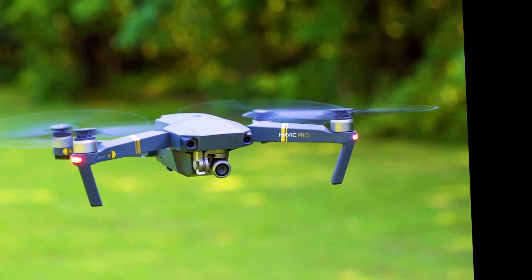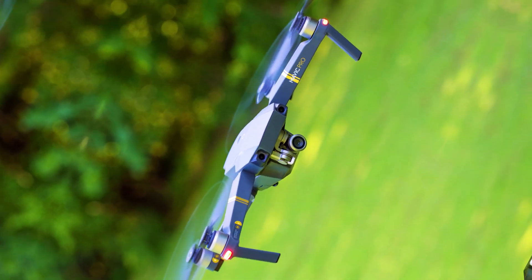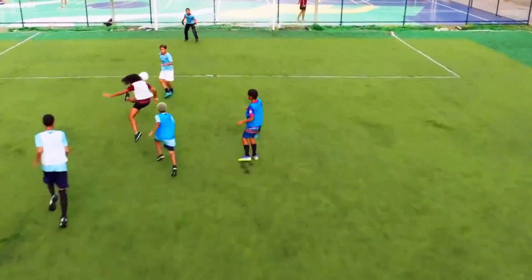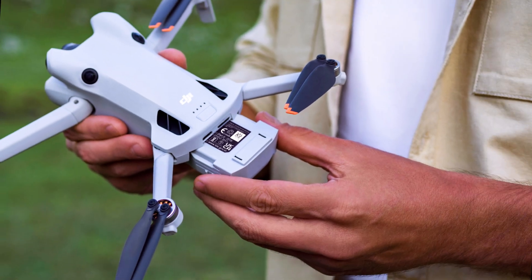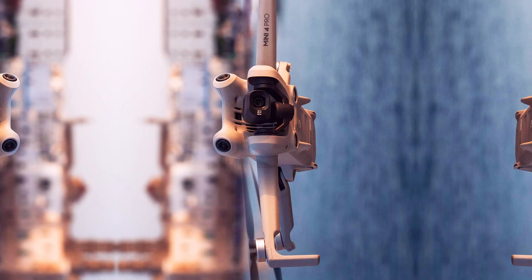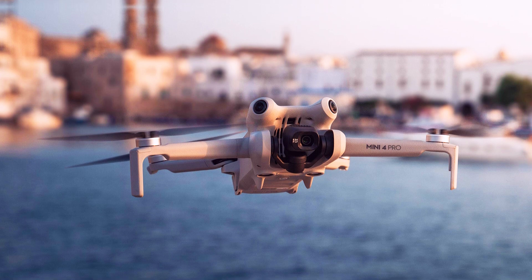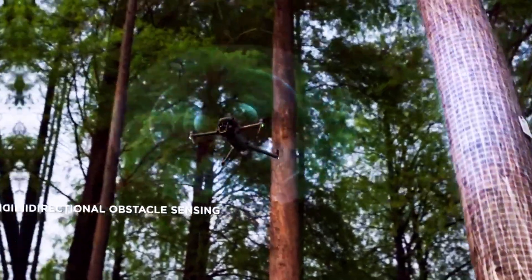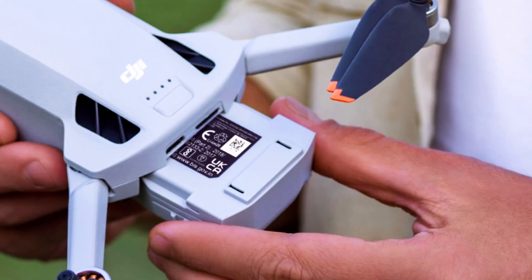Flight time is a crucial factor for many drone enthusiasts, and the Mini 5 Pro excels in this area. With an impressive 40-minute flight duration, this drone provides ample time to capture the perfect shot or complete a detailed aerial survey. This extended flight capability means less time spent on recharging and more time in the air, allowing users to fully explore their creative possibilities.